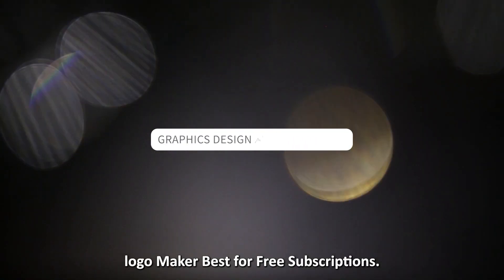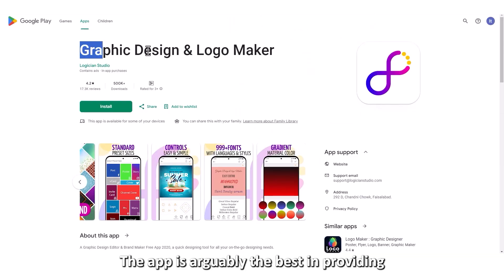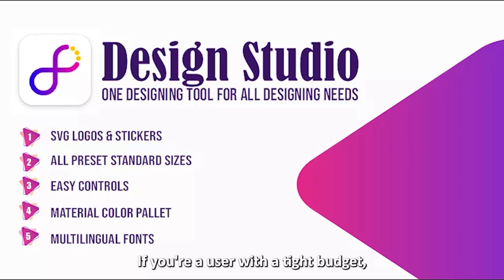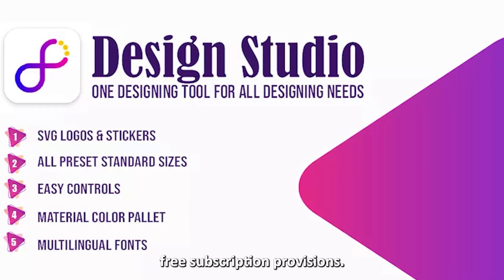Graphic Design and Logo Maker, best for free subscriptions. The app is arguably the best in providing free subscriptions. Most graphic design apps require monthly subscriptions to use their features. If you're a user with a tight budget, you may benefit from this app's free subscription provisions.